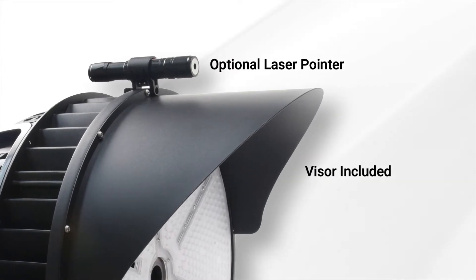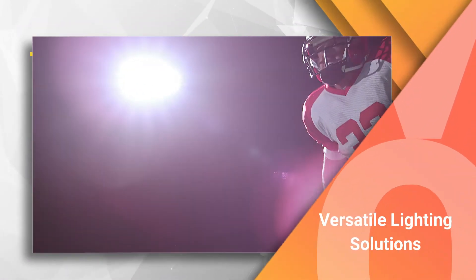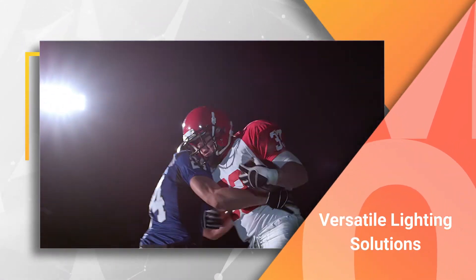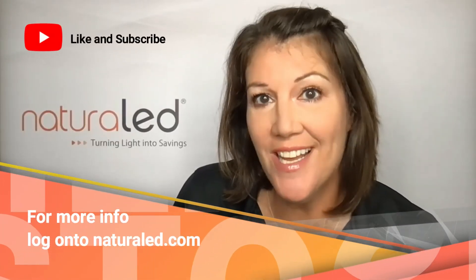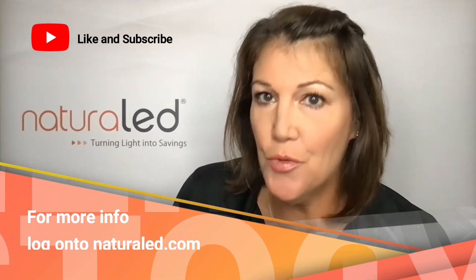An optional laser pointer helps achieve accurate aim, and a visor focuses light to reduce spillage. Natural LED is home to versatile lighting solutions for any need. To learn more about the Natural LED sports lighting, log on to naturalled.com or just follow us on social media.